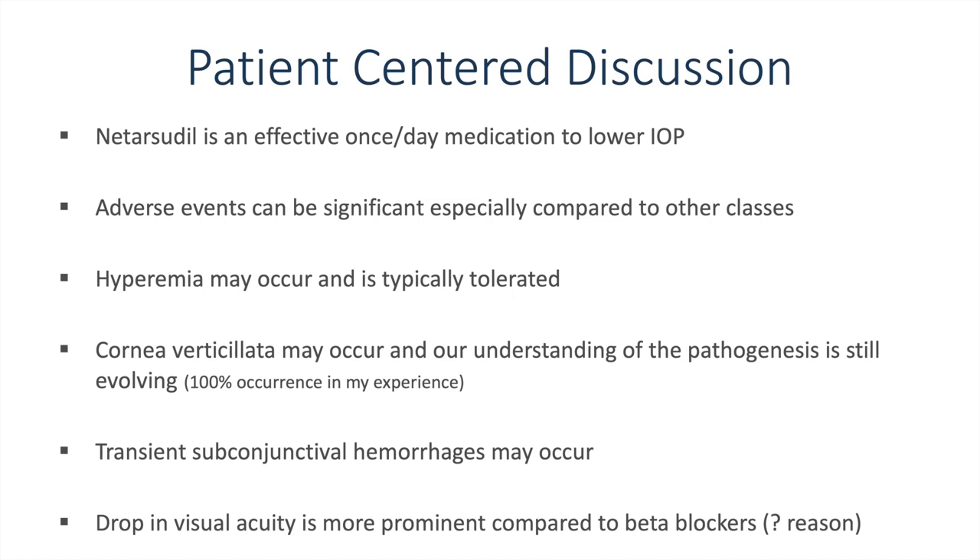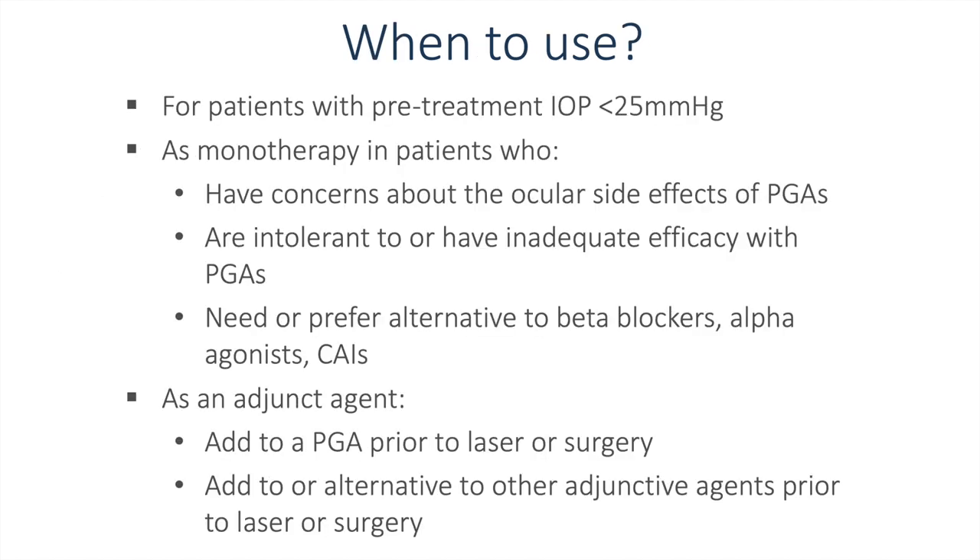The drop in visual acuity is more prominent compared to beta blockers, and we still don't understand exactly why — it doesn't seem to be related one-to-one with the verticillata. When to use: for patients with pretreatment pressure of 25, as monotherapy in patients who have concerns about the ocular side effects of PGAs, are intolerant to or have inadequate efficacy with PGAs, or need an alternative to beta blockers, alpha agonists, or carbonic anhydrase inhibitors. As an adjunct agent, you can add it to a PGA prior to laser or surgery to potentially delay those interventions, or add it to other adjunctive agents — going PGA, then alpha agonists, CAIs, or beta blockers, then adding netarsudil if trying to push away laser or surgery.